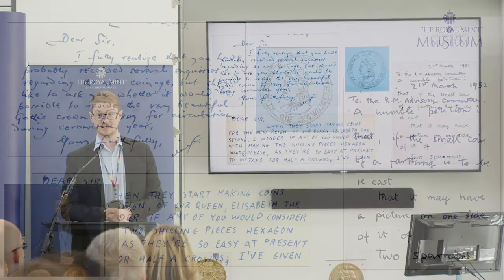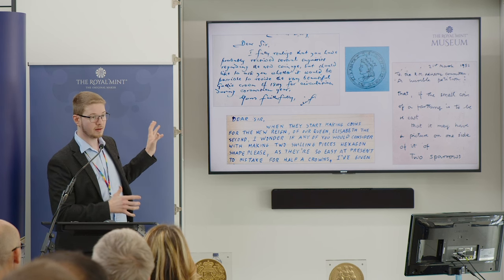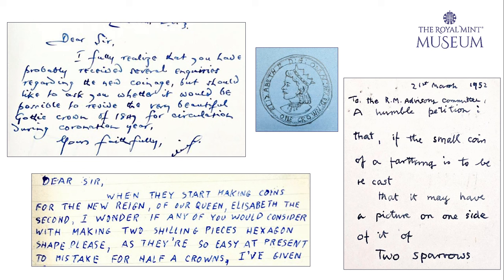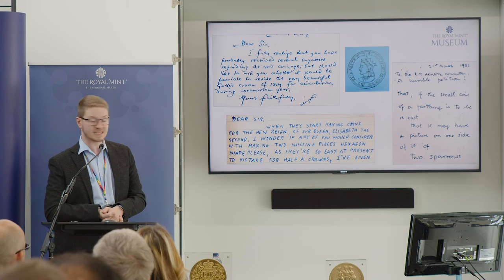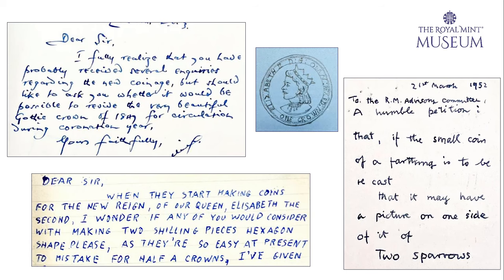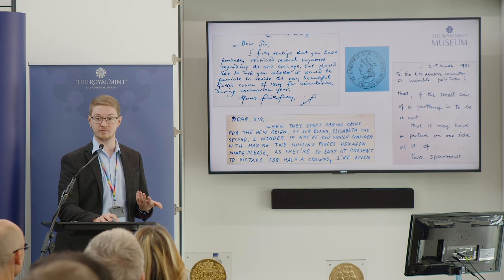But it's not only the Royal Mint Advisory Committee that have opinions on coins — and this is really the purpose of the committee, to act as the arbiters of public taste. What you see here are some letters from the National Archives submitted in the 1950s to the Mint, people asking questions and making requests of the coinage. There's one letter where somebody's requesting two sparrows on the farthing, which is quite ambitious on a little coin like that. Somebody is requesting the return of the Gothic crown into circulation, and someone requesting that the two shilling pieces be made hexagonal to avoid confusion with half-crowns. Reasonable suggestions — but this is then the purpose of the committee: to act upon sensible suggestions and make decisions that will ultimately reflect the needs of the general public and their coinage.